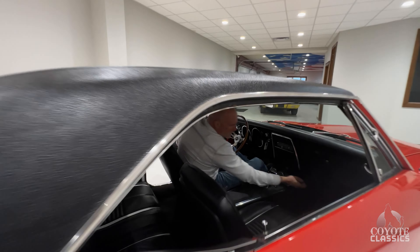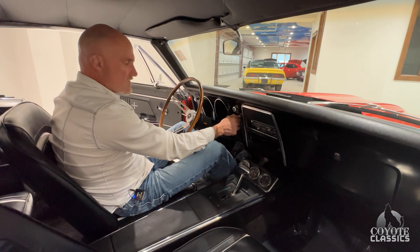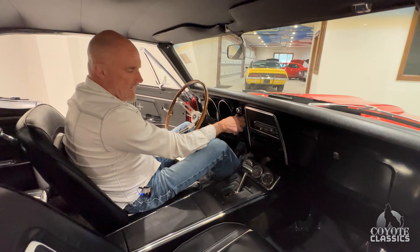This was a factory manual car, just so you know. It still has a clutch pedal and stuff, so the guy who wants to take it back to that can.